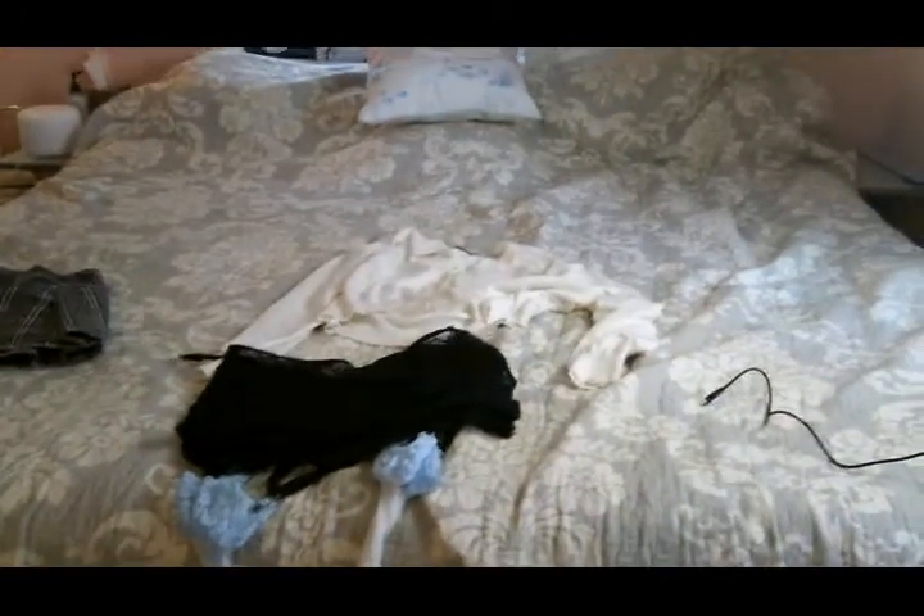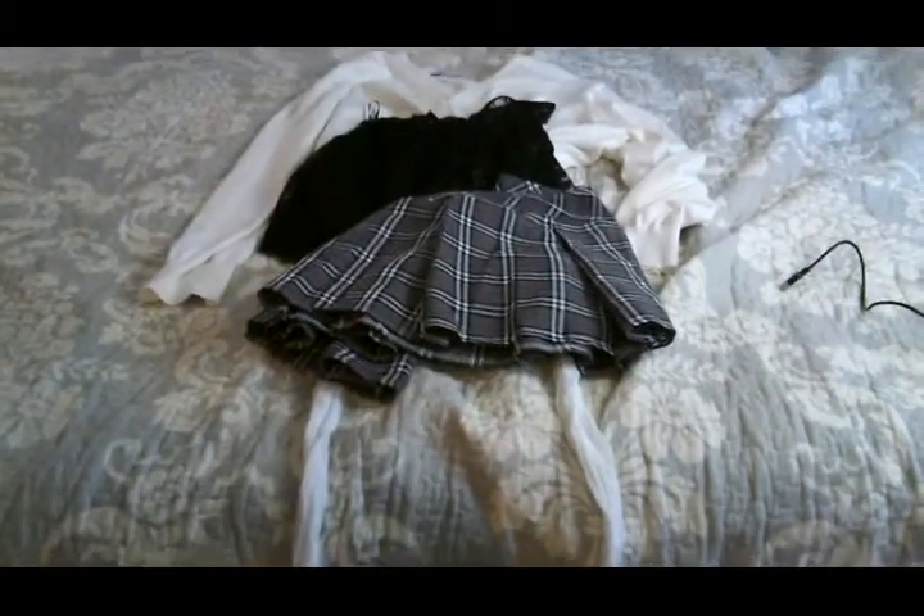I want to talk about what I pack when I do a special night away with my husband Eddie. I'm going to start with some lingerie looks. This is a fun schoolgirl outfit — I've got a little half white cardigan and a garter skirt. That is look number one.